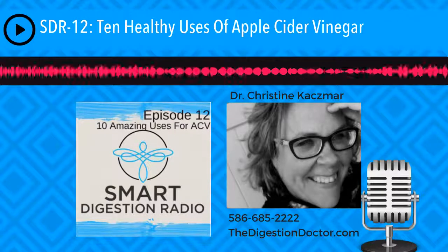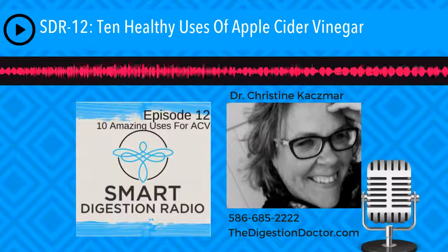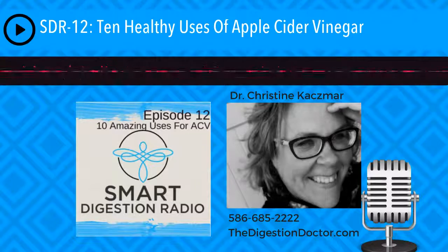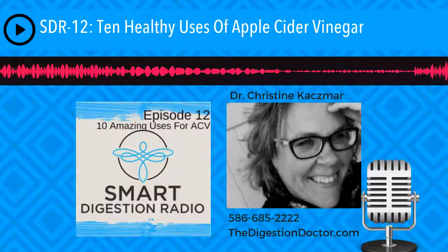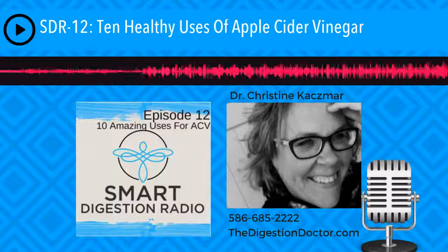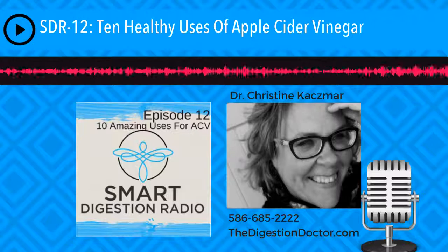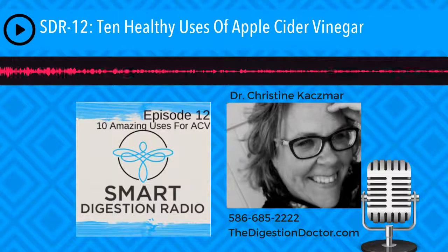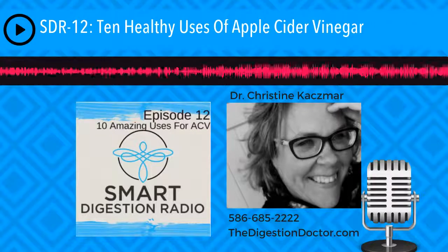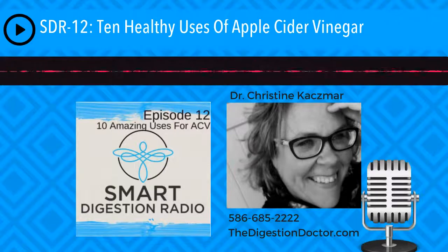Number four is diabetes. One to two teaspoons of apple cider vinegar with water before meals has been proven to dramatically reduce insulin and glucose spikes in the blood. This was actually published by the Arizona State University team, and this 2004 study made its way into the American Diabetes Association's number one journal, Diabetes Care. One to two teaspoons of apple cider vinegar before meals, mixed with about eight ounces of water — warm water if you prefer — can dramatically reduce insulin and glucose spikes.